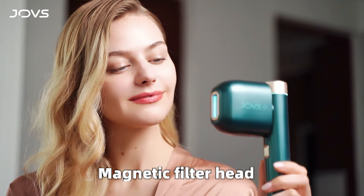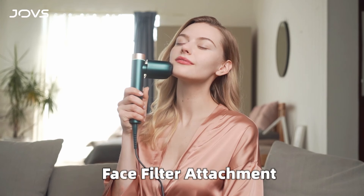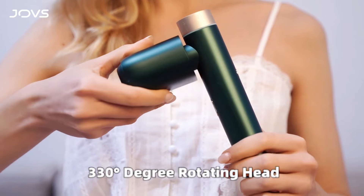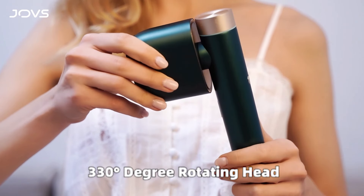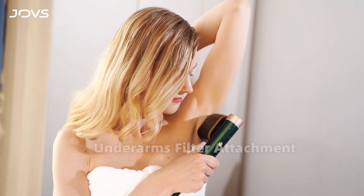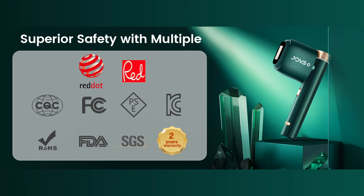Got hard-to-reach areas? No problem. JOVS's ergonomic design features a 330-degree rotating head, making it super easy to treat every curve of your body. With auto flash mode, you can complete a full body treatment in under 10 minutes. We're so confident you'll love JOVS — it comes with a two-year, no-questions-asked return policy. Your satisfaction is our top priority.